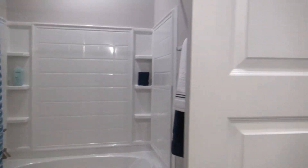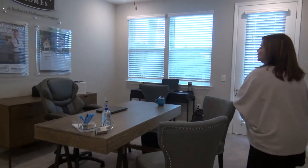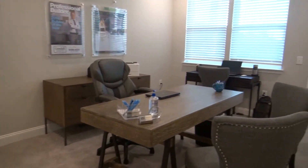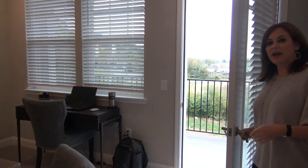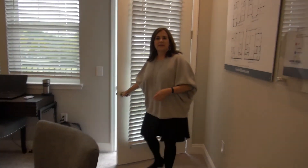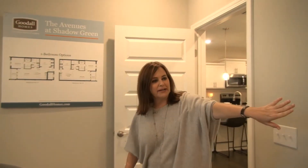Both bathrooms are almost equal size, so if it's a roommate situation, there won't be much fighting over who gets the bigger bedroom or bathroom. This is a huge secondary bedroom which can be used as a guest room or an office. Most of our two bedrooms do have an additional balcony off of them. This very spacious room also has a walk-in closet located right here.